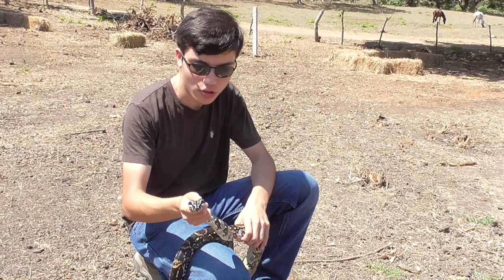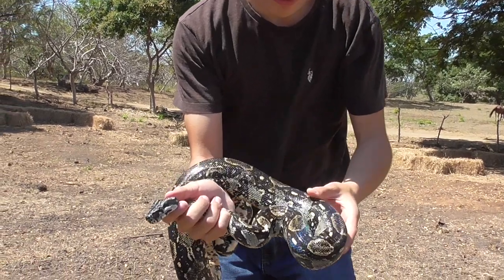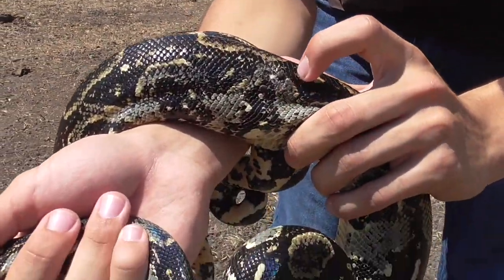Since they help us with pest control, today we're actually going to help this snake in return — because, as I'll show you, it's actually infested with ticks.